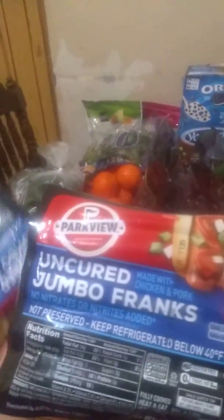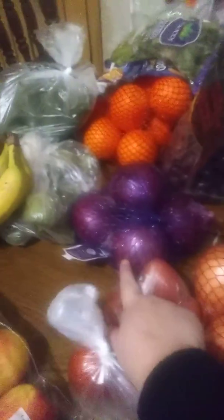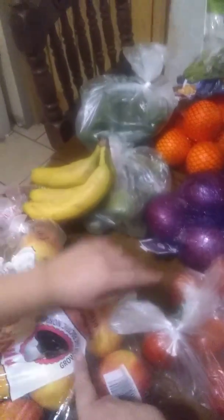We got two things of hot dogs, yellow onions, purple onions, Roma tomatoes, pink lady apples — three pounds — and we got bananas.